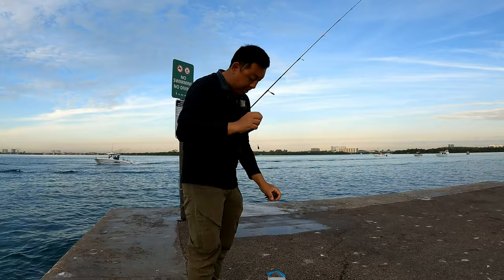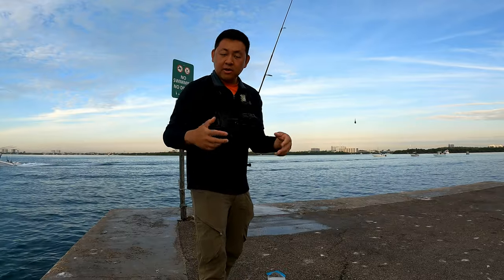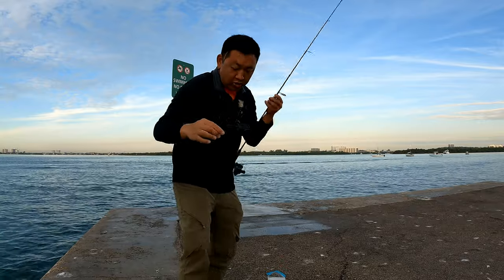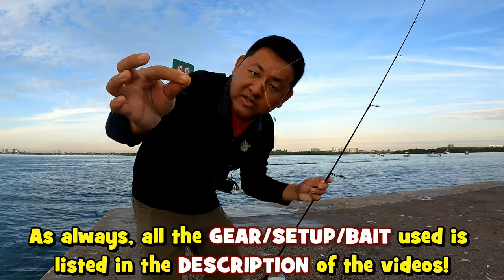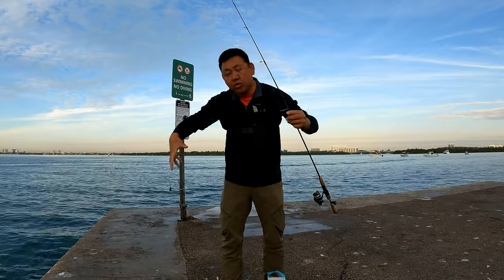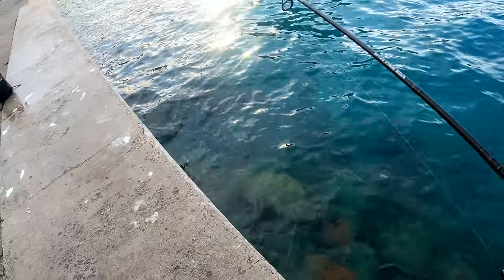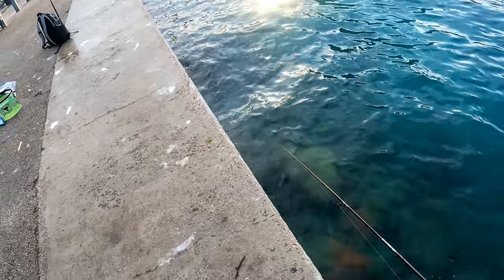For the first few hours today, the game we're going to run is punching some rocks to maximize the number of species we can catch. The reefs down here in Florida are really rich. Little tungsten drop shot rig right here — teardrop, size 18 hook on a dropper loop rig. All you need to do is find the cracks amongst the rocks. Sometimes you can throw your stuff right on top of the rocks and the fish will come and swarm your bait.